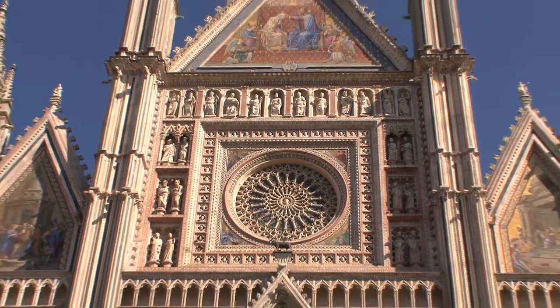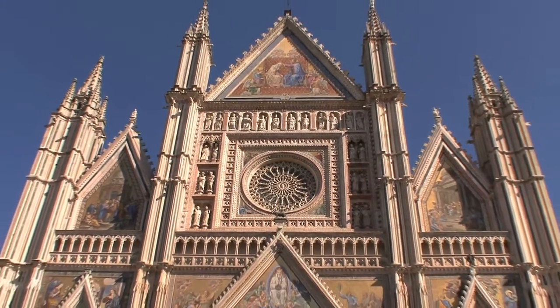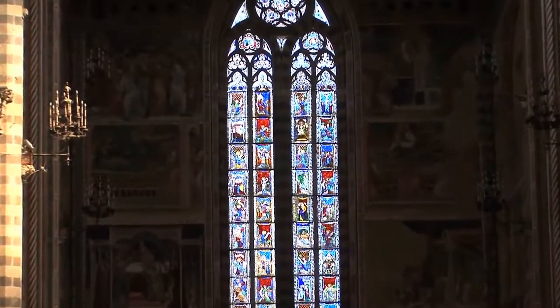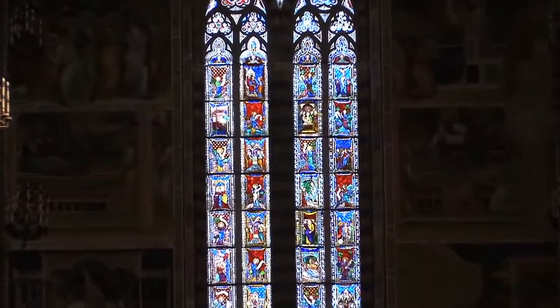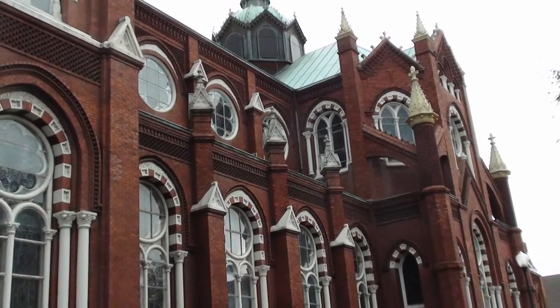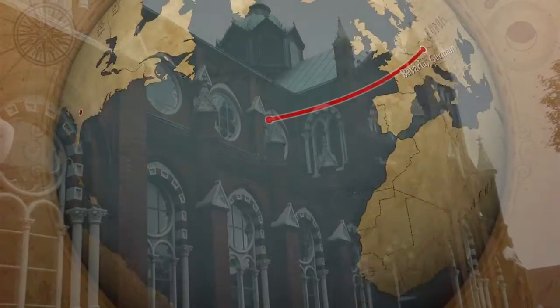The Orvieto also has beautiful stained glass windows. The stained glass in St. Joseph's at Macon came from Bavaria, Germany.